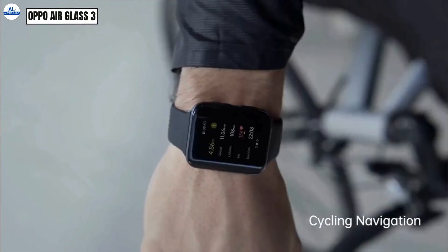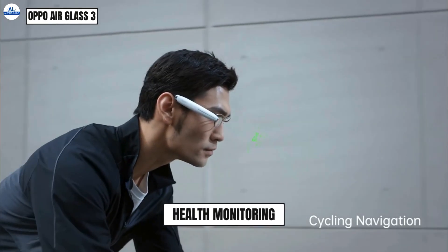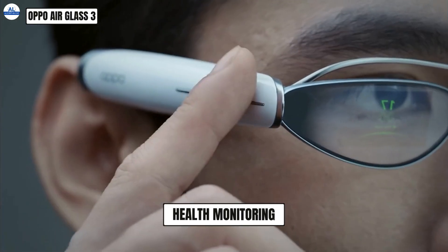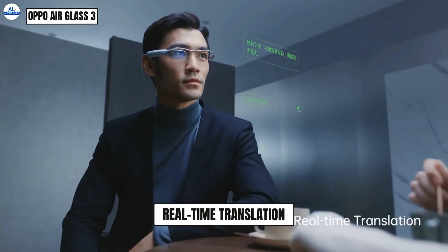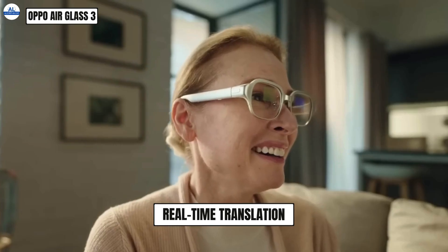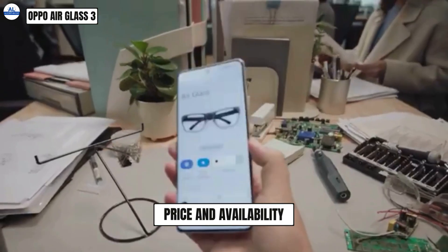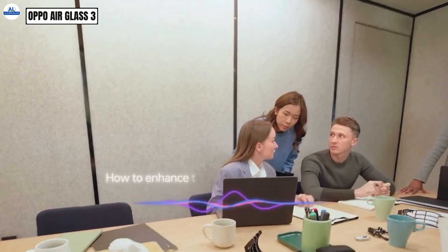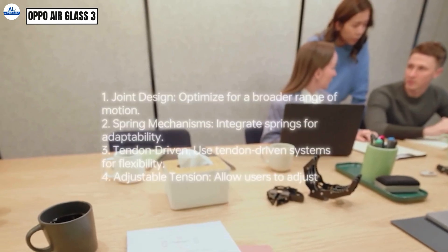Oppo is actively developing the Air Glass 3 with plans to incorporate features like health monitoring that tracks your heart rate, steps, and other vital stats directly through the glasses, and real-time translation that will break down language barriers with on-the-go translation displayed right before your eyes. It's important to remember that the Air Glass 3 is still under development, with no confirmed release date or price yet — but it certainly paints a promising picture for the future of AR smart glasses.